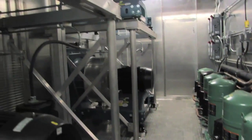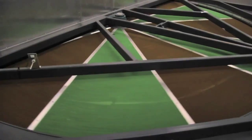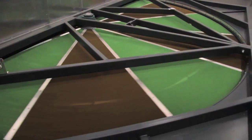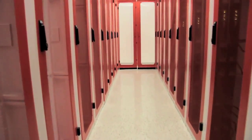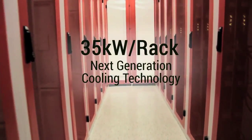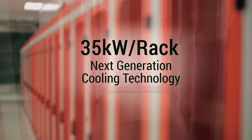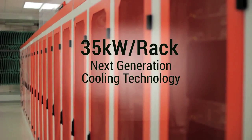The facility's next-generation Kyoto cooling system combines traditional reliable DX cooling with a technology-enhanced air-to-air heat exchanger. Using custom-engineered hot aisle containment pods, Root is able to eliminate the requirement for a raised floor, provide over 35 kilowatts of rack cooling to every cabinet, and achieve a real-time operating PUE of less than 1.2.